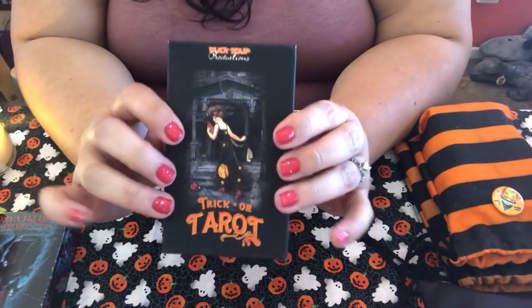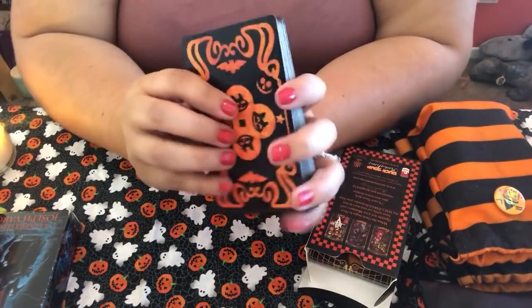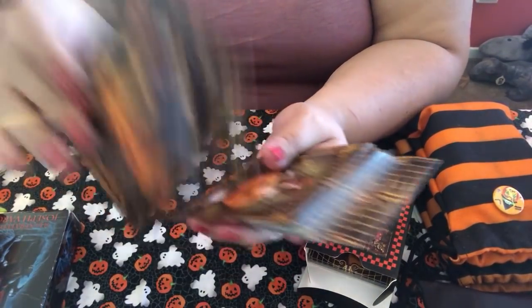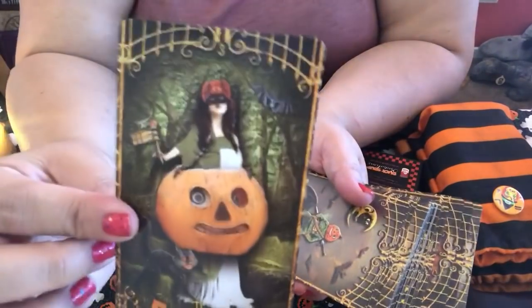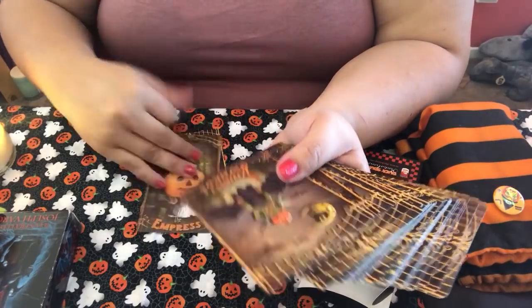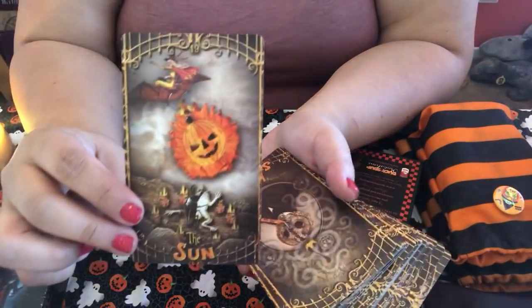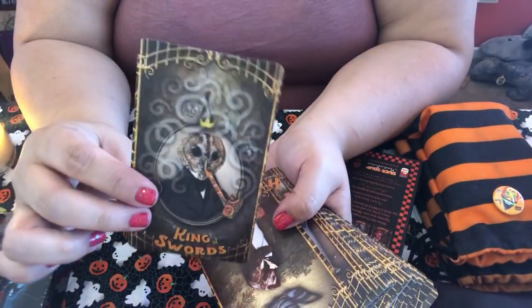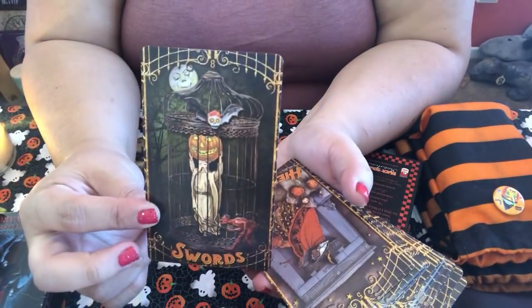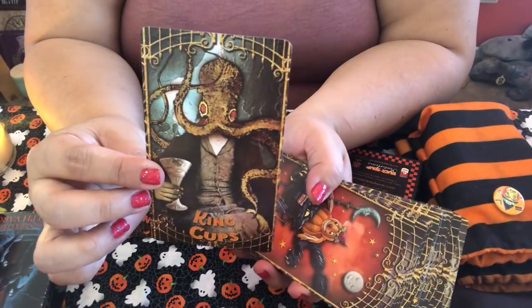I'm sad because some of these I haven't used since last fall. This one is the Trick or Tarot — I loved this one last year, it was my favorite. It's by the same people I ordered the Crooked Way from. It has cute little Halloween-y looking card backs. The artwork is different — kind of collage-y. I love the card stock — it's semi-matte and just funky. I was definitely using this one a lot last year. King of Cups.